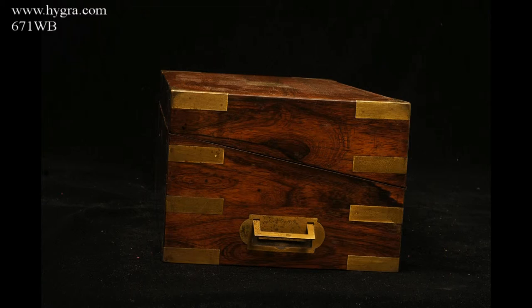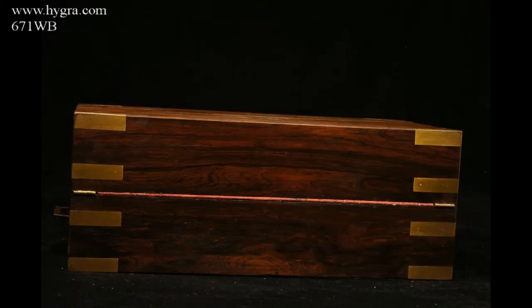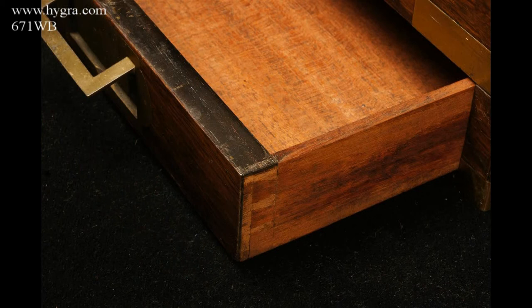The side handles are countersunk. The figure of the rosewood is particularly beautiful — it was one of the prized cabinet-making woods of the 19th century. The top figure is almost like a landscape. The drawer on the side is held in place by a pin driven through the facing ears of dovetail construction.